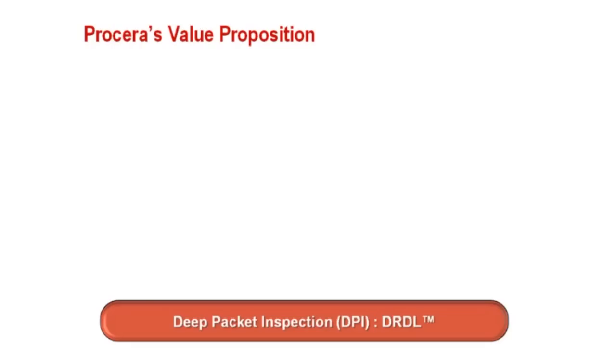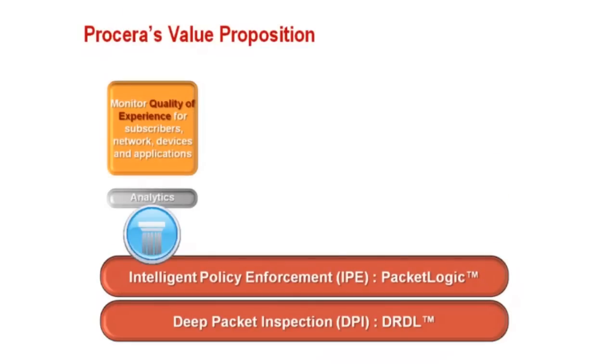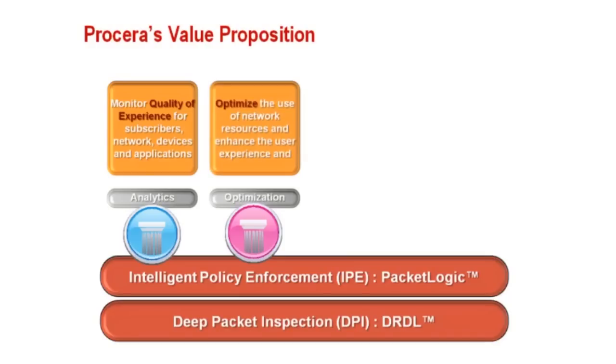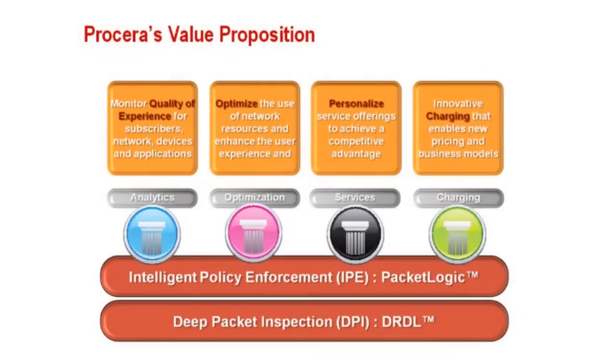It's all about personalization. Procera continues to drive intelligent policy enforcement capabilities forward to meet the goal of enabling personalized services. Personalized services will enable network operators to compete more effectively and will allow them to be more nimble in offering new services for revenue generation. We strongly believe that network operators require an intelligent service layer in their networks, and there is no solution positioned as well as Procera's IP systems from a technology or business perspective.